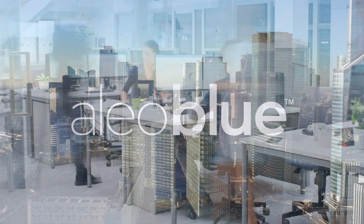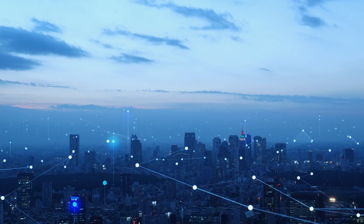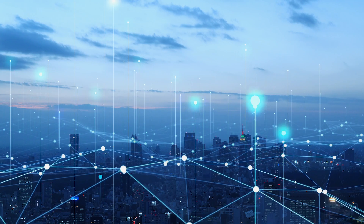In today's world, businesses face the ever-growing challenge of adapting to a rapidly changing and volatile world. Staying up to date with technology can equal the competitive edge a business needs to survive and thrive. Your lighting system is no different.